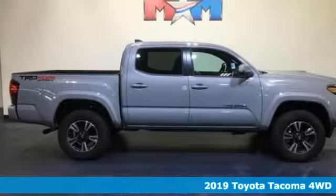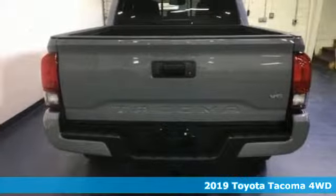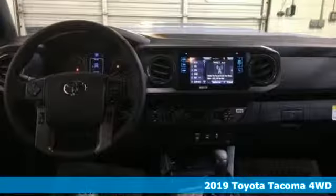Here's a new 2019 Toyota Tacoma 4-Wheel Drive. Comfortable, convenient, quality, Toyota.